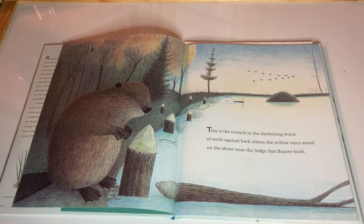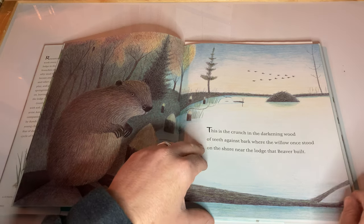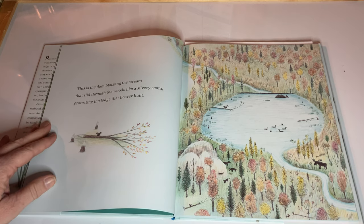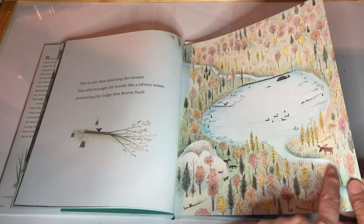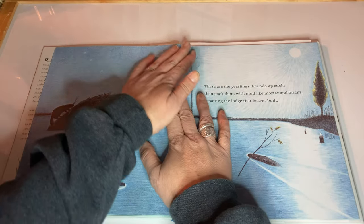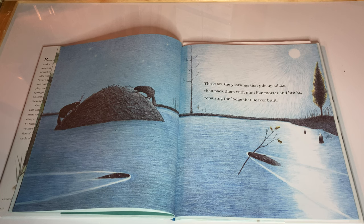This is the crunch in the darkening wood of teeth against bark where the willow once stood. Oh, I love a good rhyme. On the shore near the lodge that Beaver Built. This is the dam blocking the stream — you can see that there — that slid through the woods like a silvery seam protecting the lodge that Beaver Built. Oh, look at the animals, the trees. These are the yearlings that pile up sticks, then pack them with mud like mortar and bricks, repairing the lodge that Beaver Built.